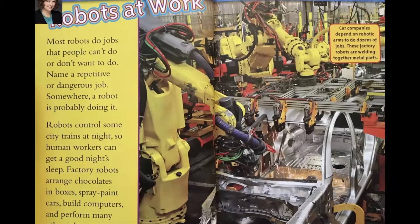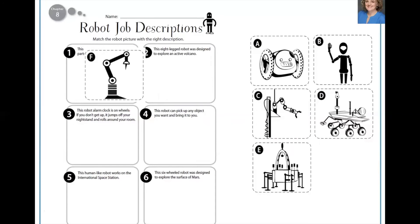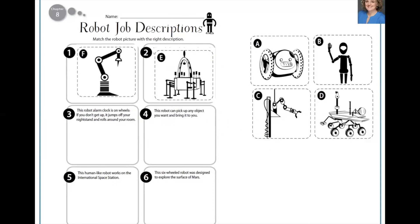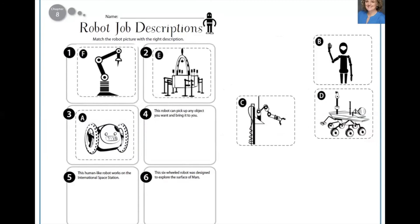Then we go back to the book and read about robots at work, robots at home, and robots in space. Then we go back to the cards and kids can re-sort them based on what they learned from the reading. This really gets into the cross-cutting concept of structure and function in designed objects — simply put, the parts a robot has are related to the job it does. So number one was robot F, and number two was robot E.